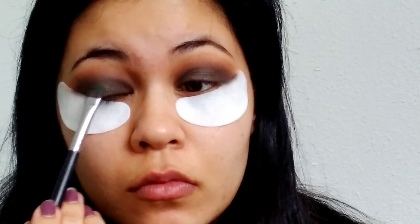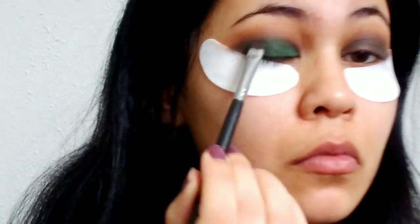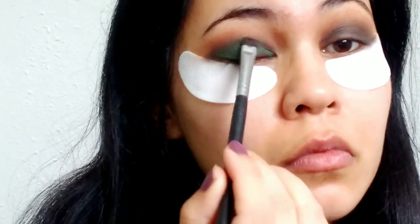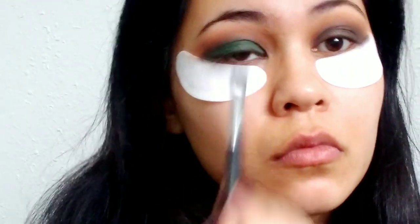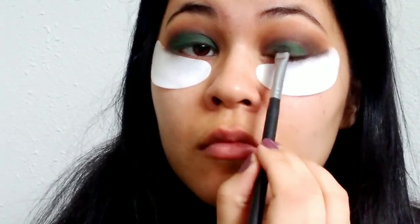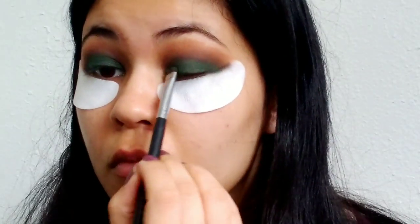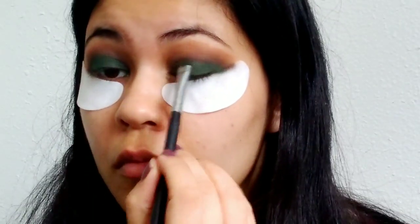Then it's time for the green shadow, which is called Blizzard — I've been so excited to use this. It is a gorgeous true emerald green with a little bit of shimmer, technically a sequin shade. I'm just packing it right on top of that black, which is going to give it a really deep smoky appearance — exactly what we're going for with Yennefer's look. Her green eyeshadow is definitely my favorite part, and I love how the green pops against the black shadow surrounded by all the neutral shades.